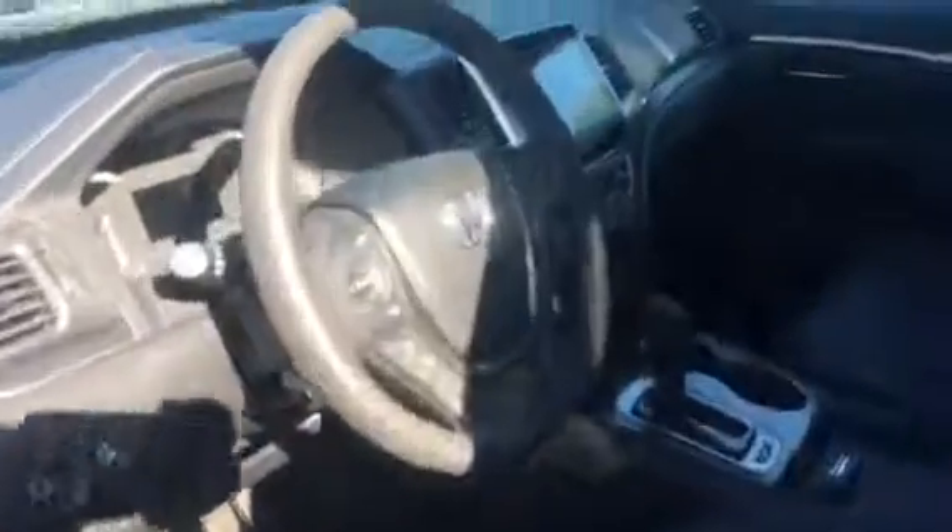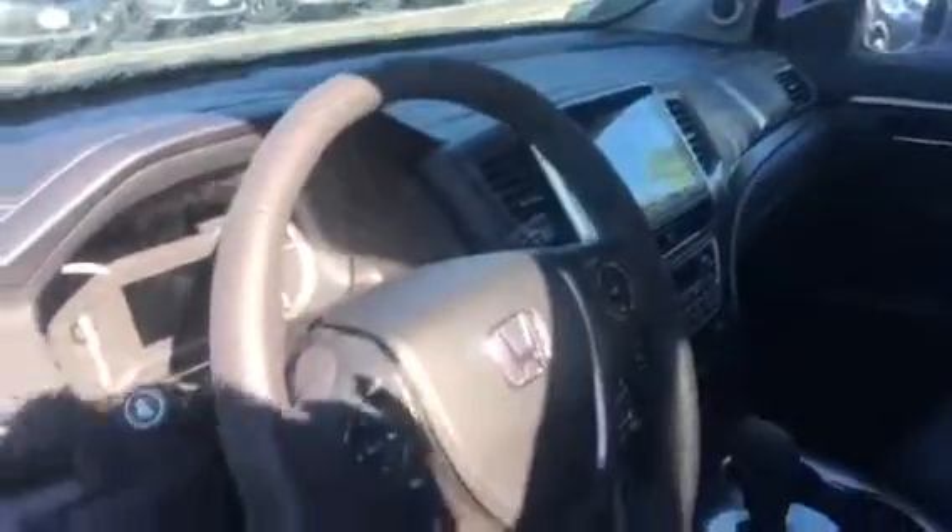This does have the black interior, so it's black on black. This is kind of a picture of the second row. You do have the temperature gauges back here. And then this is the front seat area. So you do have the white screen, touch screen.